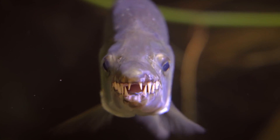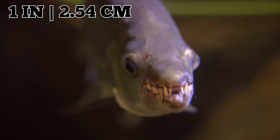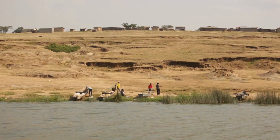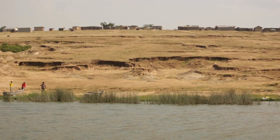It hunts prey using its strong force, lightning speed, and 32 jagged razor-sharp teeth, each measuring up to an inch long, to chomp down on its next meal with surgical precision and little to no warning. Goliath Tigerfish are even known to attack humans from time to time, and even when a person wins the battle against one, victory isn't easily achieved.